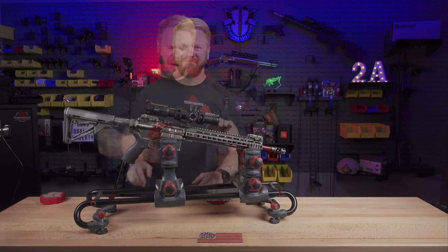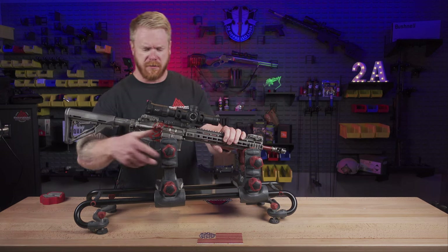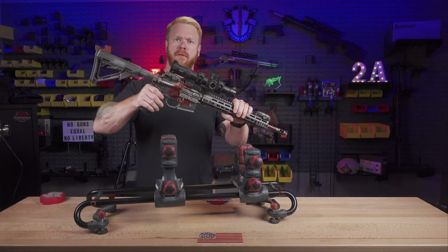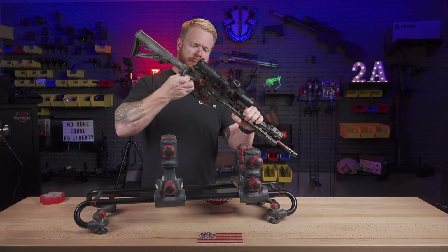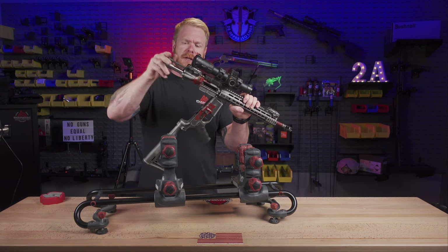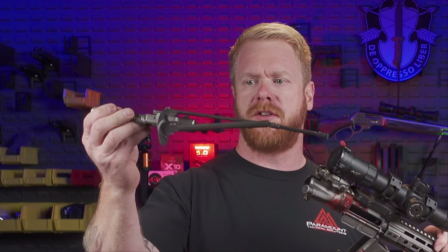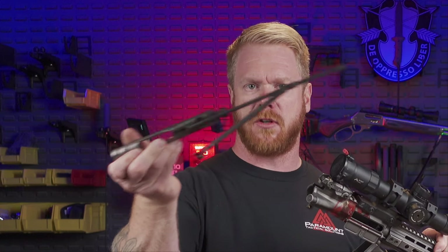So we're going to disassemble this and run a bore scope through it. For many of you, you've probably never seen a PWS long-stroke system. I really like this system — it keeps everything nice and cool. It's very similar to an AK-47 but with a long-stroke piston system.